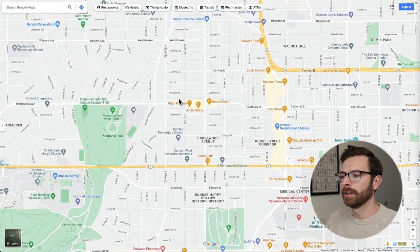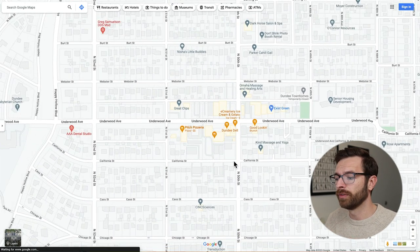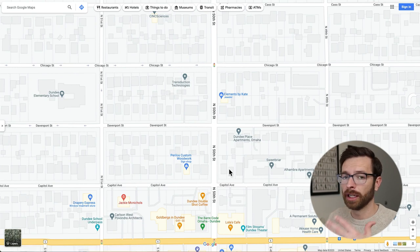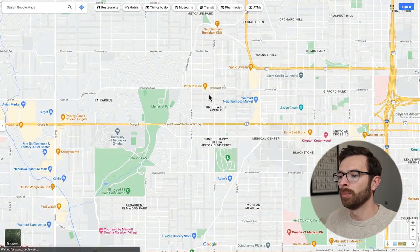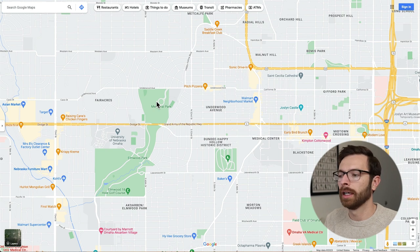Let's talk a little bit about downtown Dundee. That's where you're going to have an ice cream shop, restaurants, and bars. There's also an independent movie theater along Dodge Street called Film Streams, which shows independent films. Dundee is popular because you've got Memorial Park right here, streets that are lined with trees — it's just a wonderful neighborhood to live in. I lived there for about 10 years before moving a little farther west, but if you're going to be at the Med Center, it's definitely a neighborhood to consider.